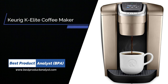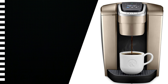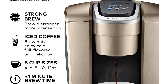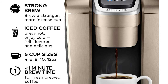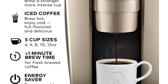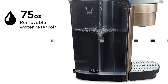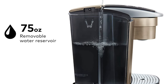Number 4: Keurig K Elite Coffee Maker. The Keurig K Elite brewer blends a premium finish and programmable features to deliver both modern design and the ultimate in beverage customization. With a striking brushed finish and metal details, it's a stylish addition to any kitchen. The K Elite features a strong brew option for a bolder cup of coffee, and an iced button to brew hot over ice for a refreshing, full-flavored iced coffee.